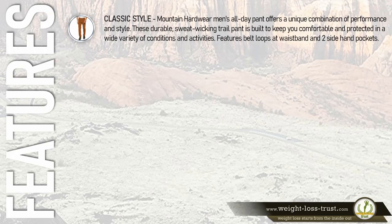Classic style: the Mountain Hardwear men's all-day pant offers a unique combination of performance and style. These durable, sweat-wicking trail pants are built to keep you comfortable and protected in a wide variety of conditions and activities. They feature belt loops at the waistband and two side hand pockets.